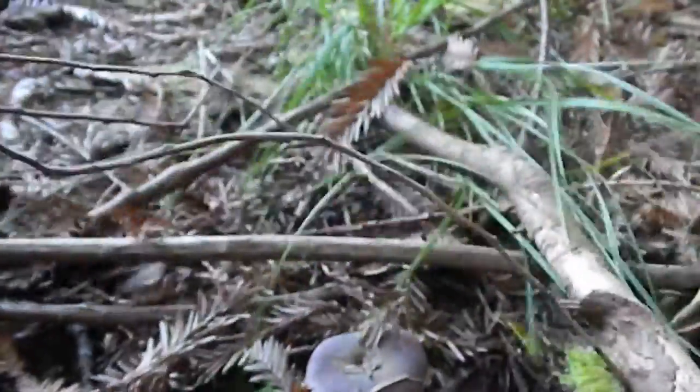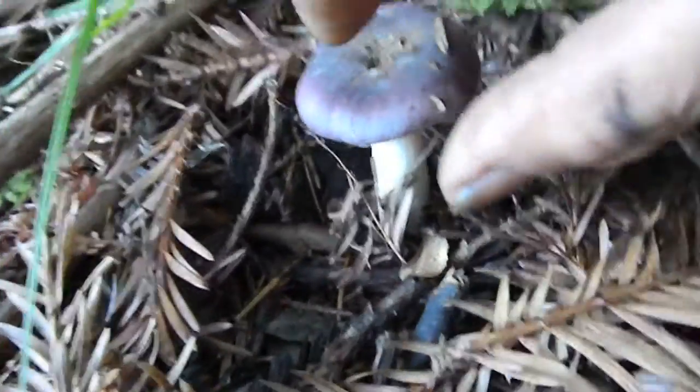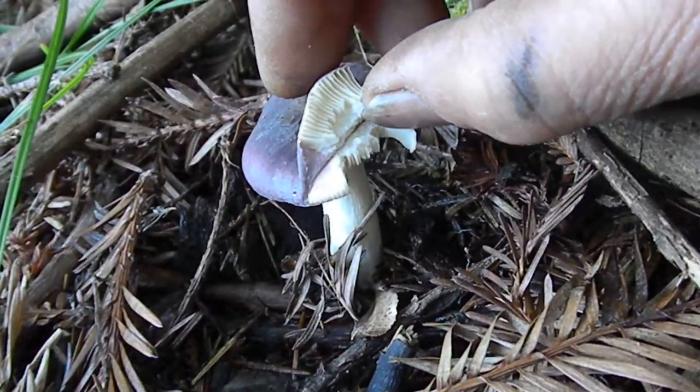It looks like there's another one here. That is definitely a purple mushroom, according to my eyes. It's got a really big stem on it. Let's take a little look here — looks like kind of fleshy-colored gills. Let's see if we can get a little closer.